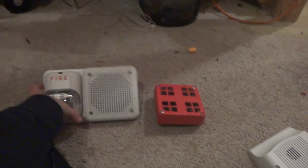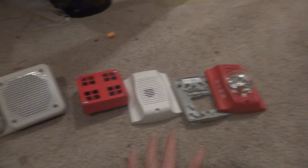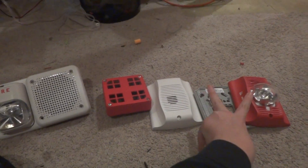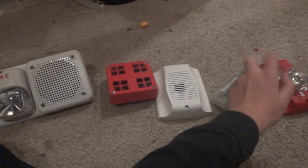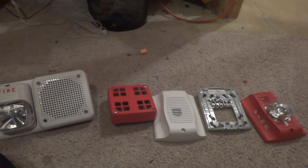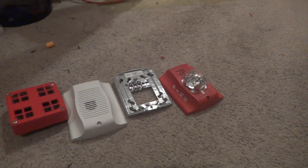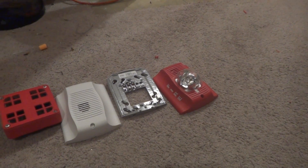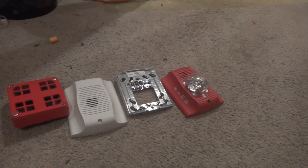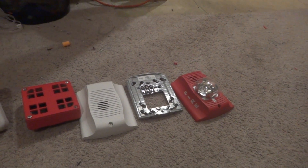These are all make-me-an-offer. If you buy these two together it will include the back box, and I'll give you a better price on it. Give me an offer and I'll accept it or I won't.